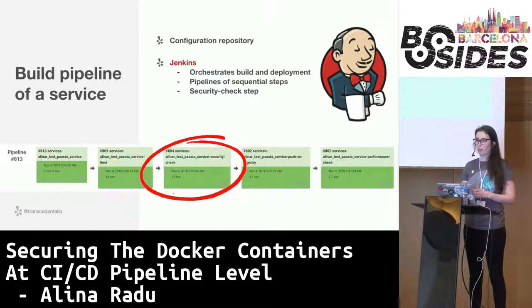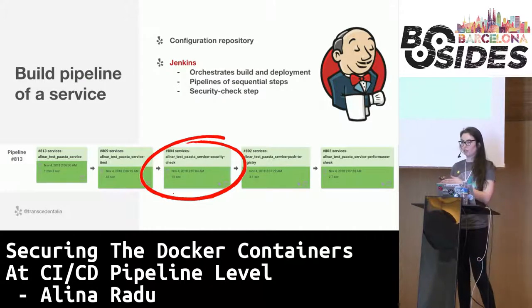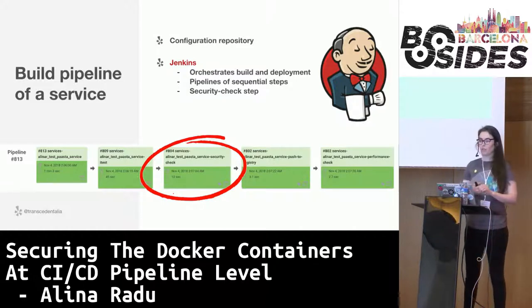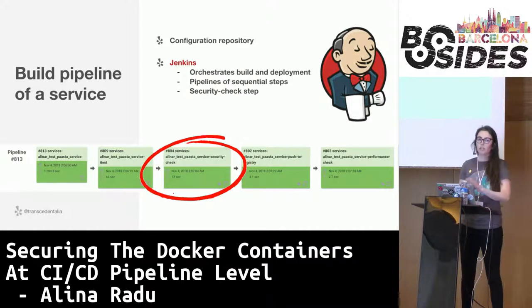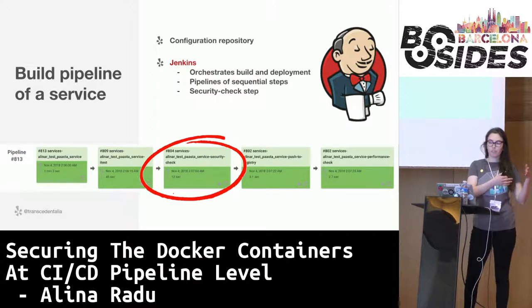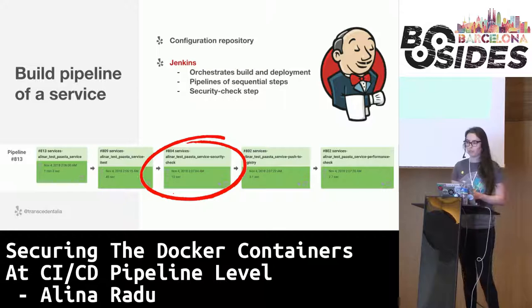This is how a simple pipeline looks like. From a configuration repository, Jenkins orchestrates the build and the deployment of our services. We use pipelines of sequential steps that watch for pushes to git repositories, then build the application artifacts, run different tests including some performance tests, and run the code through different development and staging environments before pushing the application to production to be run on Pasta. And one step in this pipeline is the security check step — the one in the middle — which I'm going to discuss in detail next.